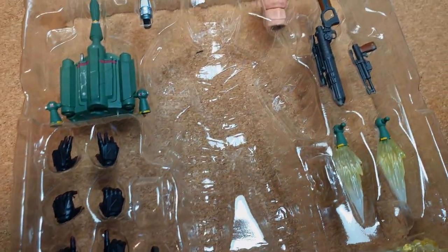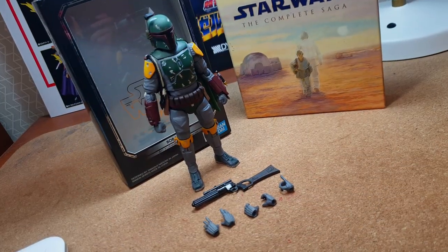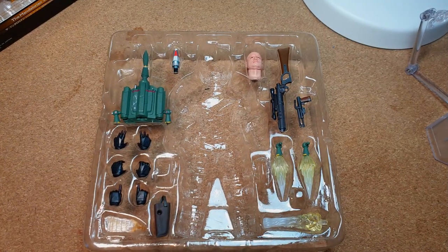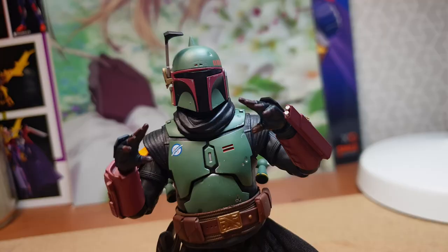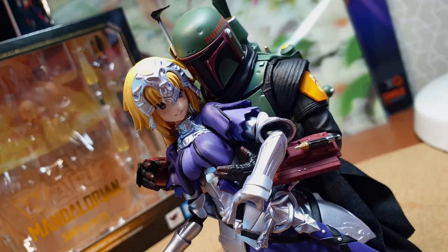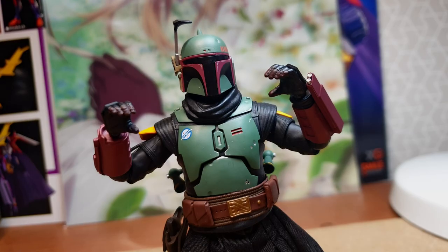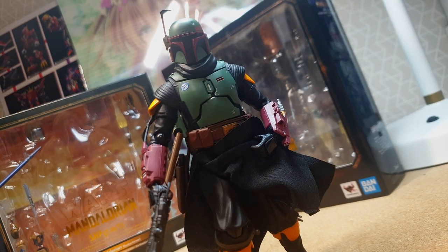The field that Bandai definitely improved upon is the accessory department. Compared to the previous iteration where there were hardly any accessories, Boba here, similar to Mando, comes with a buttload. Firstly, hands: fists for punching people, open hands, trigger hands for Boba to exercise his Second Amendment rights, and holding hands for Boba to grip either his rifle or his indestructible Beskar spear.